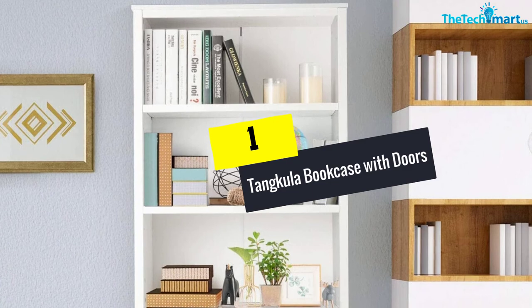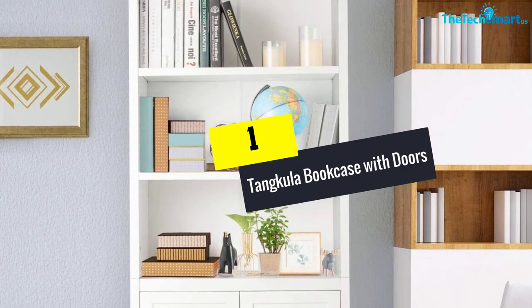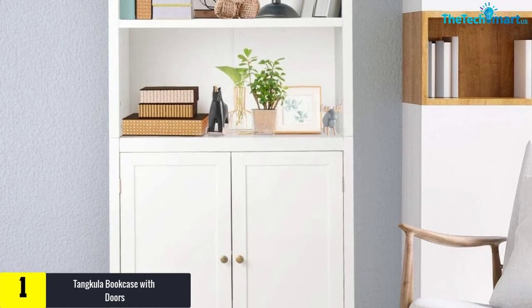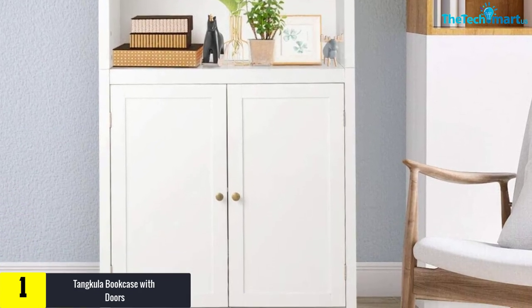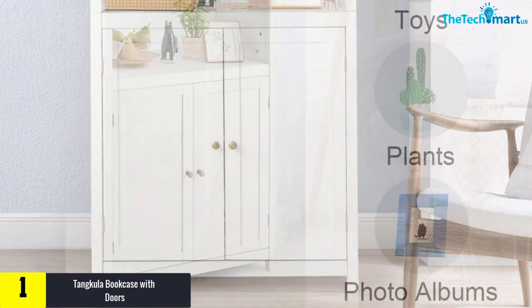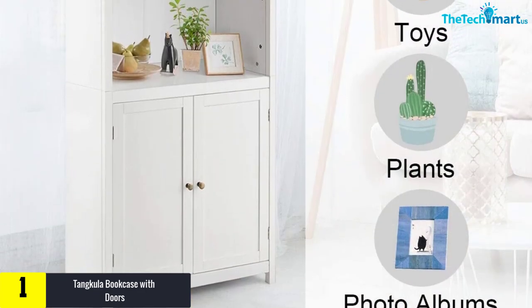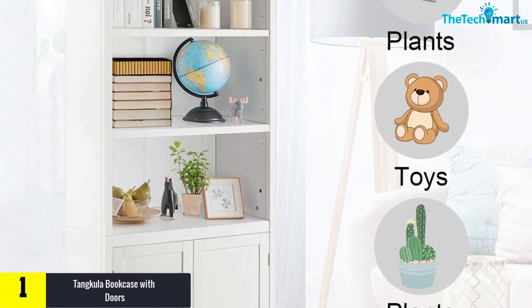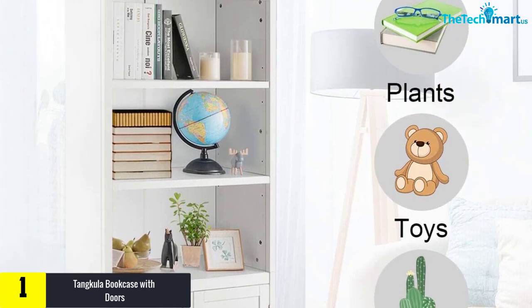And finally at number 1, we have the Tankula Bookcase with Doors. With a beautiful polished white finish, this bookcase with doors looks classy at any space. From the living room, bedroom, home to office workspace, this furniture also seems to be very functional. Moreover, the three-tier construction includes a pair of spacious upper shelves and a hidden storage shelf.